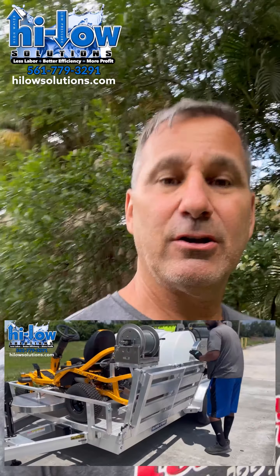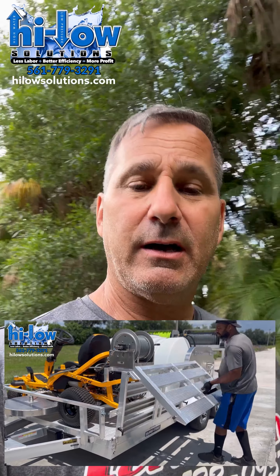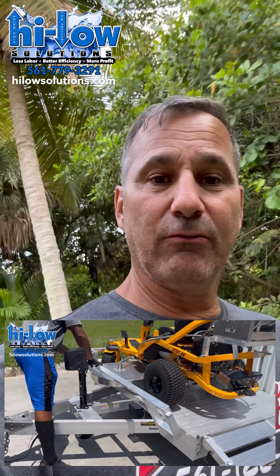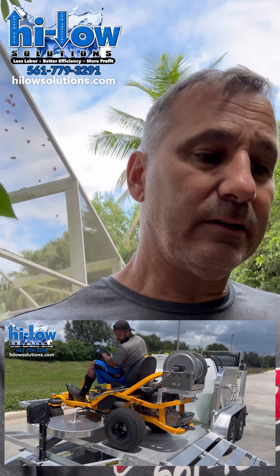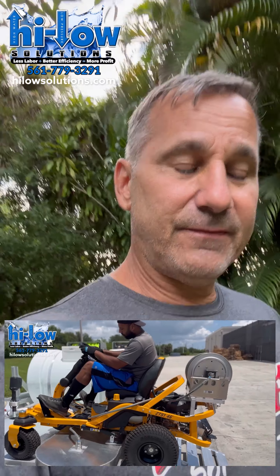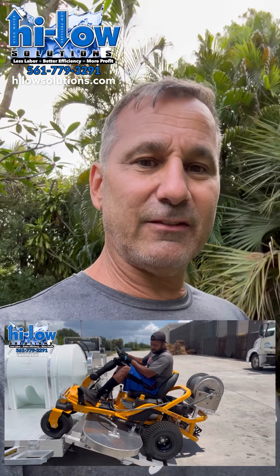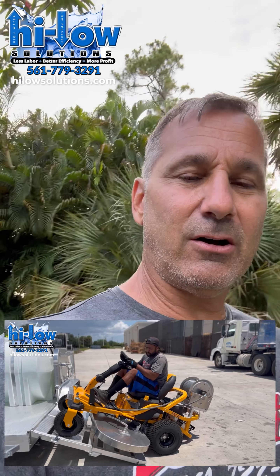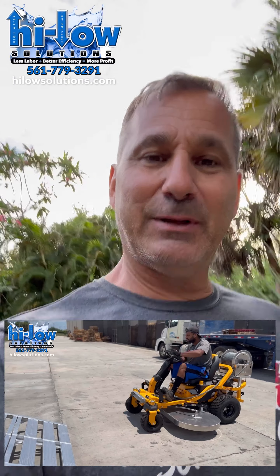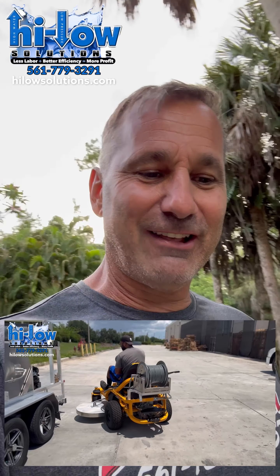Hey everyone, it's Mike from Hilo Solutions. Hope you had a great week. We had a long, tiring week ourselves — really busy with two rigs we had to finish up and deliver, plus trainings. This week we started on some more surface cleaners and we're working on these 17 gallon-a-minute machines. They're tough — they take a while to get everything fitted properly; the skids were too small compared to the 15 gallon-a-minute ones. You know, challenges after challenges.